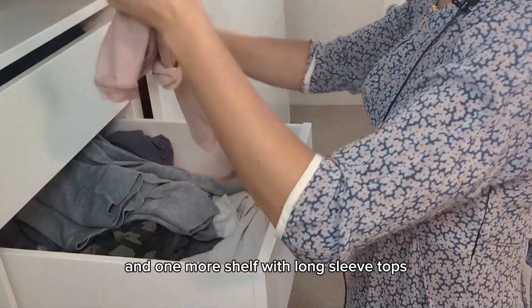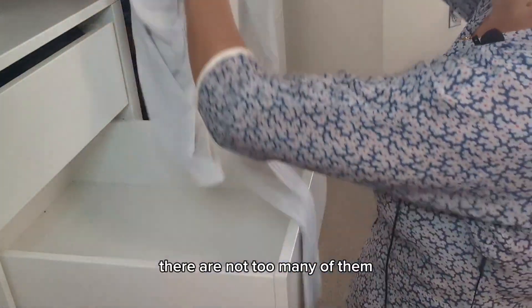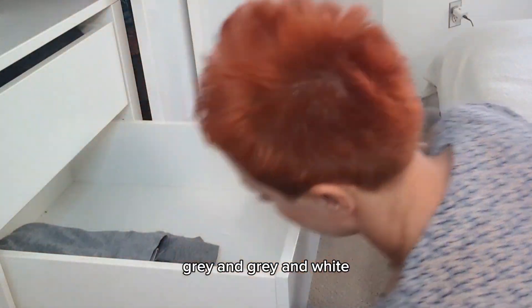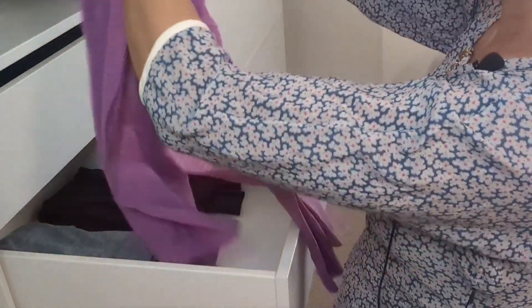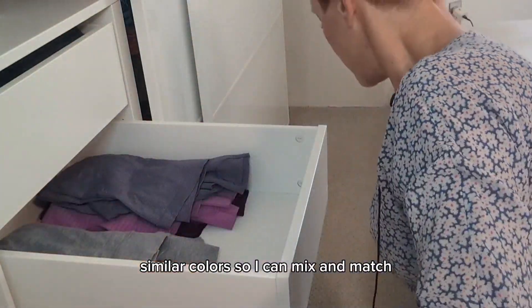One more shelf with long sleeve tops — they're obviously all Lululemon. There are not too many of them, so this is easier. Let's organize them by color: gray and white, and bright colors go here. They're all similar colors so I can mix and match.